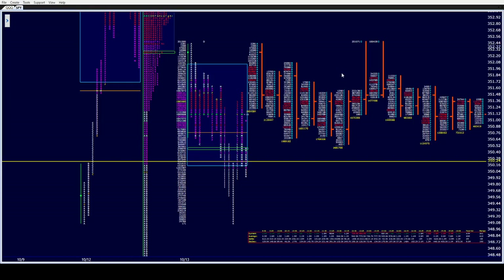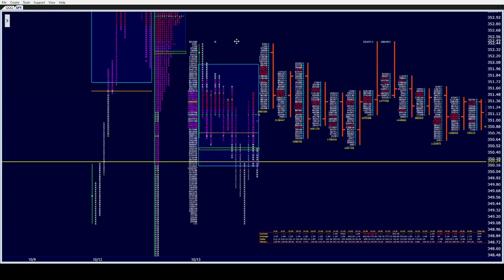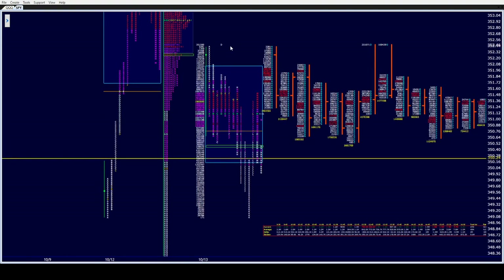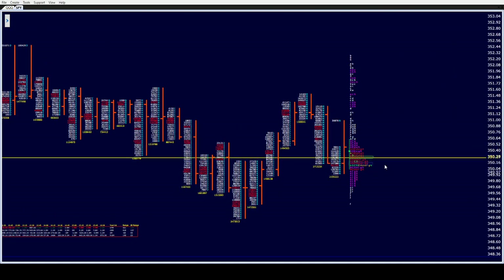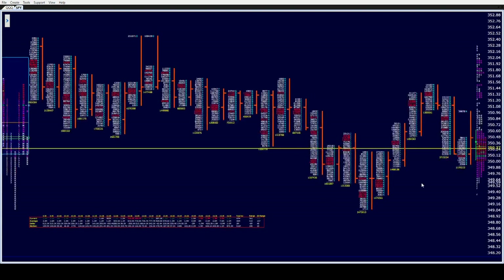Good morning all. CamelbackTrading.org, coming to you this Wednesday morning, October 14th. We are looking at the SPY ETF's market profile here on Window Trader. Here is the overnight and pre-market — we've become very comfortable trading right around and above the 350 level in the pre-market session.